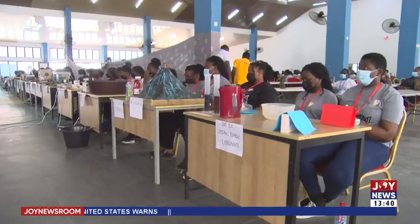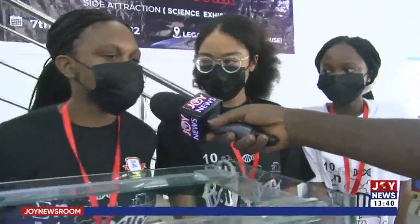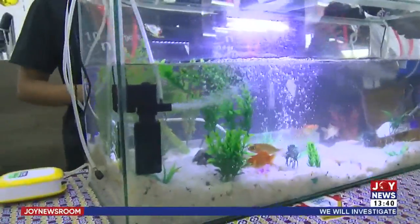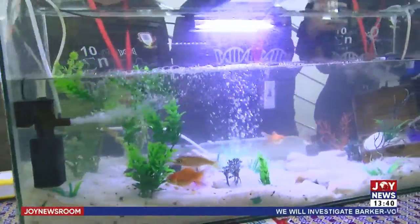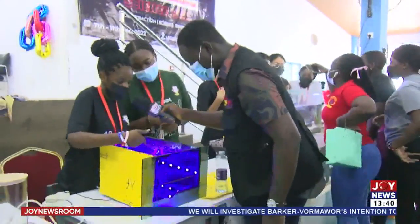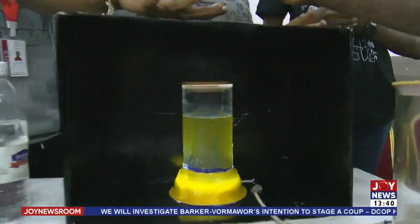After weeks of preparation, the students exhibit their scientific models. The Made in Science Fair, organized by the management of the school and the science department under the theme 'Artemis Generation,' seeks to introduce the young students to the field of science, while also encouraging them to develop practical scientific solutions.